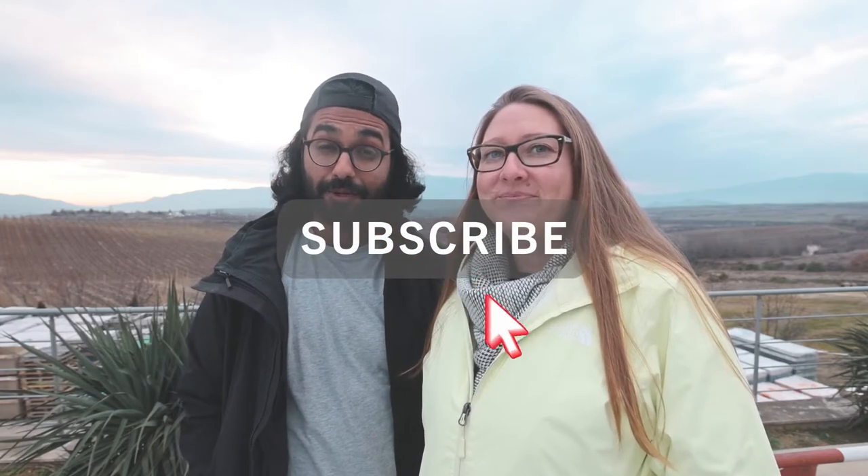All in all, a really good day. Thank you for watching this vlog — please subscribe to our channel, it will really help us out. We have videos coming out twice a week now, so make sure you get your one-way ticket with us. Thank you.